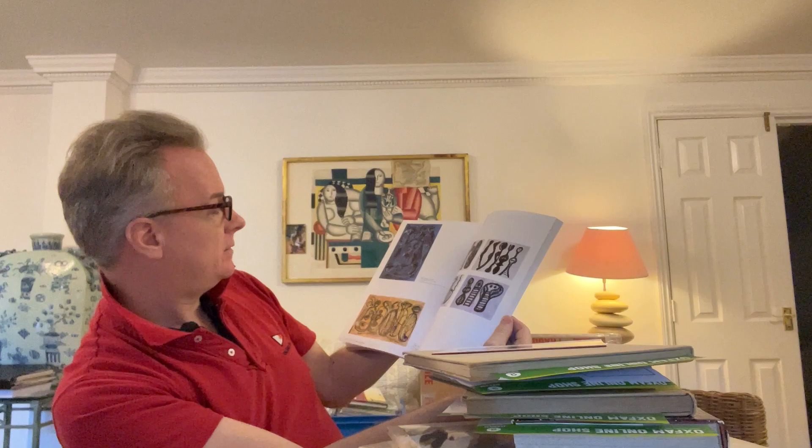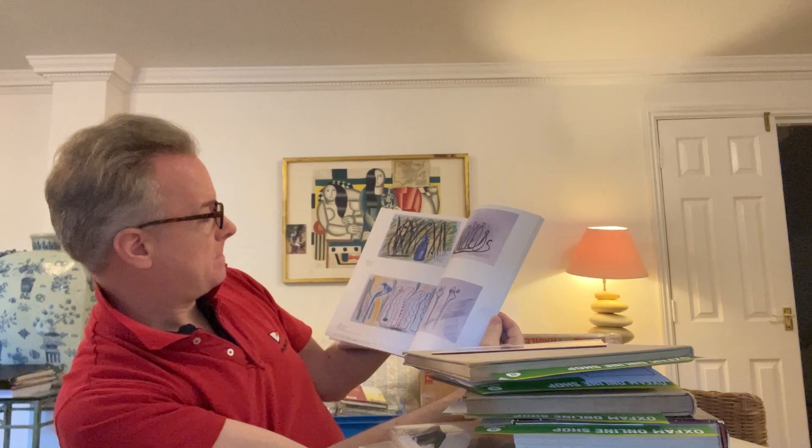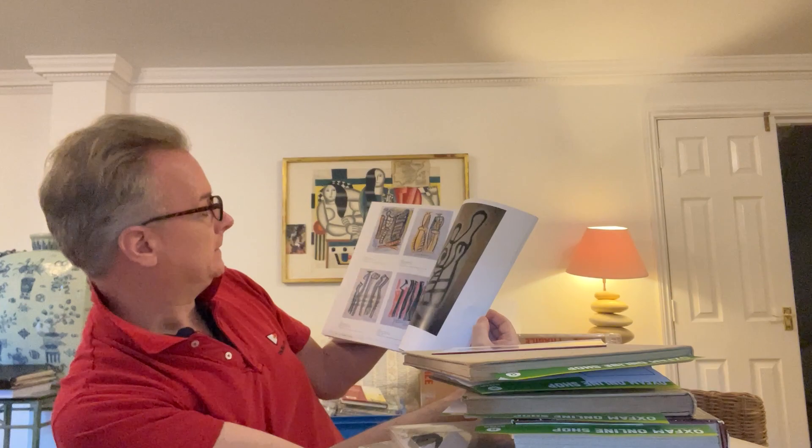These are wax drawings — we've got a lot of those at the moment. You can often detect a Caruana by looking at it from a long way away; you don't necessarily need to look at whether it's signed — it has a distinctive flavour. The days of them being inexpensive are numbered, I think. I'm not sure how popular he is outside Malta — he is known outside Malta — but I'm not sure how popular. Thank you.